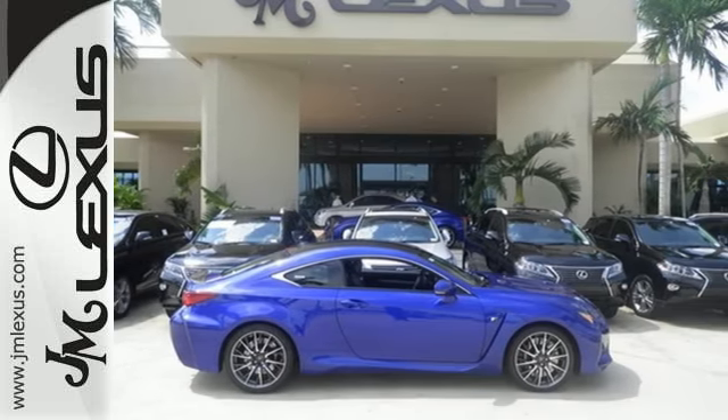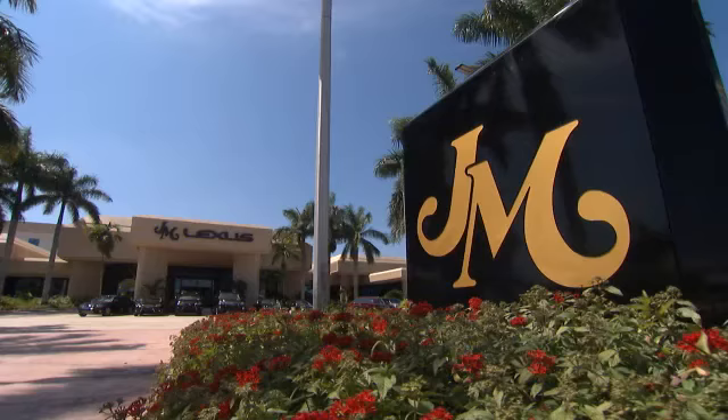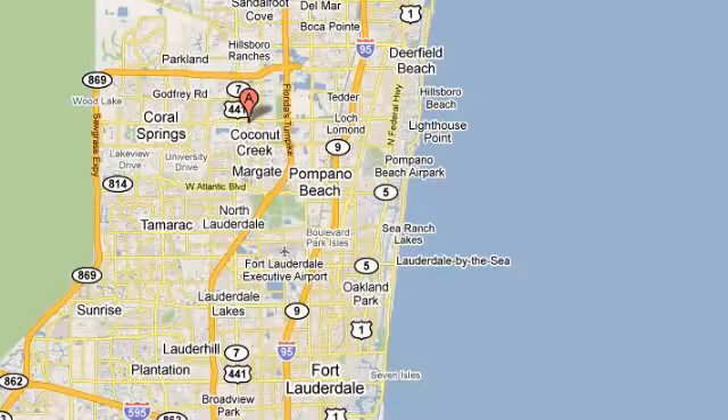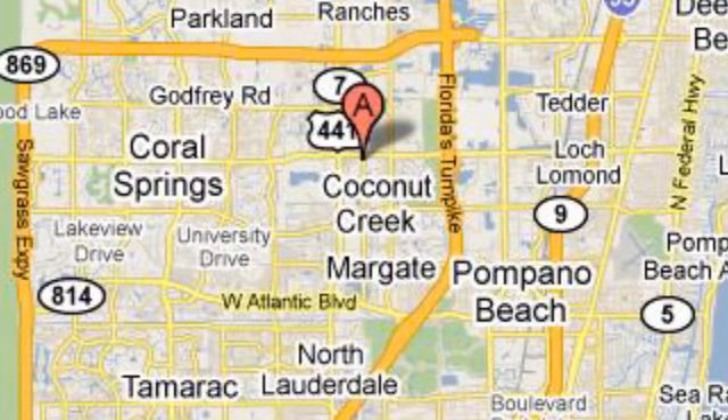Let this RC F take you someplace new. Come in today. JM Lexus, the world's number one Lexus dealer since 1992. We're conveniently located just east of 441 on Sample Road in Margate, Florida, just west of the Turnpike.